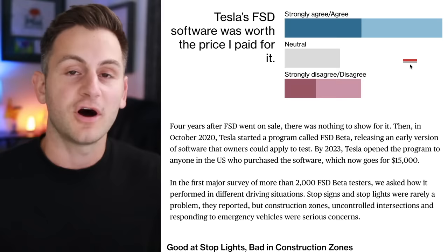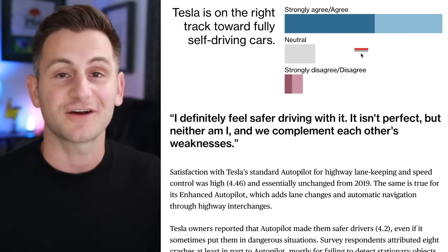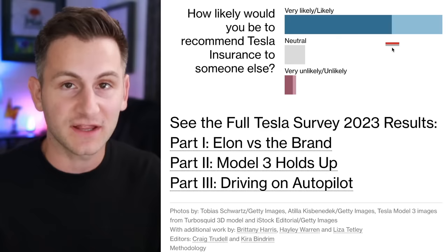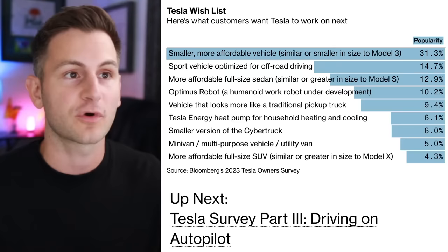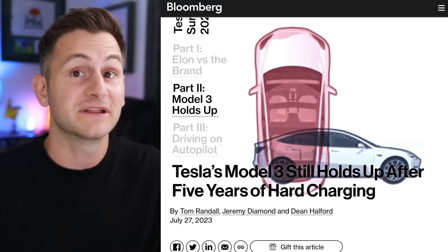On whether FSD was worth it, still most agree or strongly agree, though this is heavily weighted by geography since FSD beta is overfit for certain locations. Most people still think Tesla is on the right track toward fully self-driving cars. On Tesla insurance, it's somewhat of a mixed bag, but most people are likely or very likely to recommend Tesla insurance to somebody else. When it comes to actual product ownership experience, people are loving it. And the Tesla customer wishlist number one, far and away: a smaller, more affordable vehicle. The sample size of 5,000 out of millions of owners is worth taking a look at.